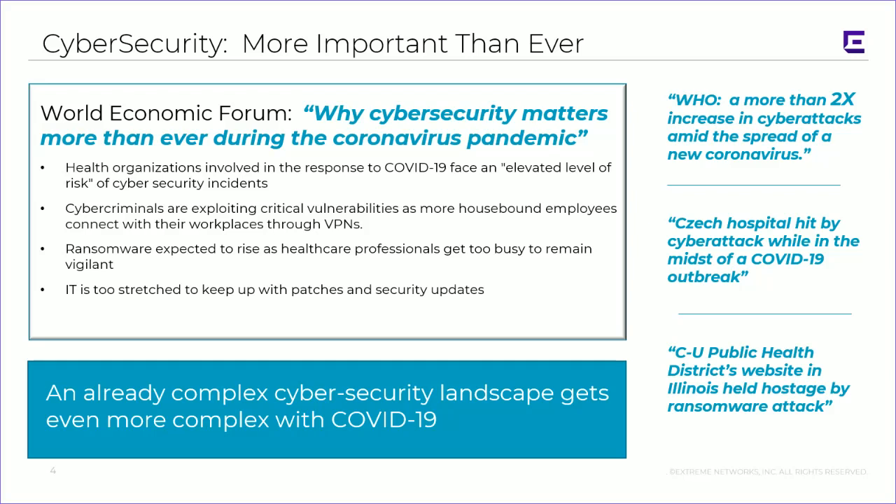Before we do that, we have to think about cybersecurity — it is more important than ever. Believe it or not, there are folks that are taking advantage of this crisis. There are increased events of phishing, fake emails from CDC, fake emails from FEMA, fake government emails promising rebates for the economic recovery package. There have been denial of service attacks against healthcare, and there have also been several ransomware attacks. So we need to realize that while we do need to extend a very dynamic and remote footprint, we have to keep security in mind — we just can't do it through open doors.